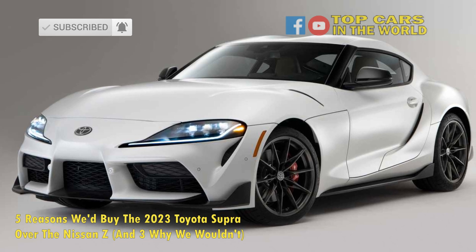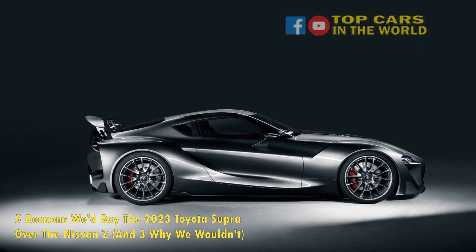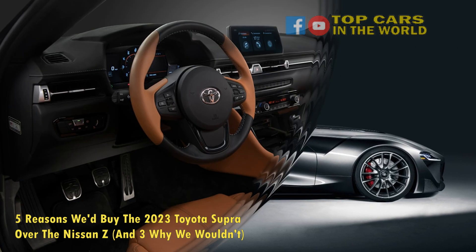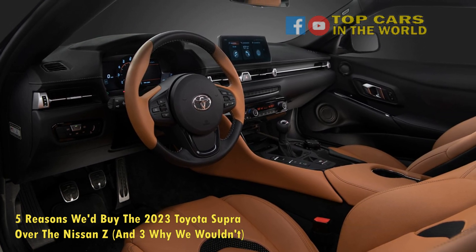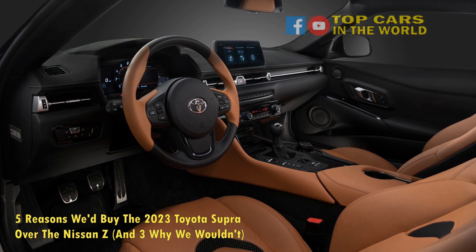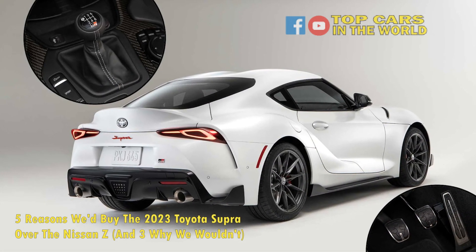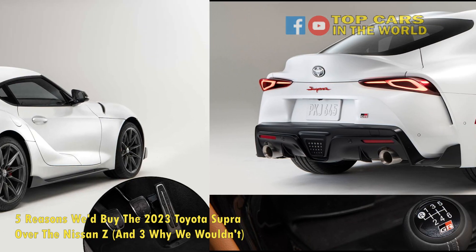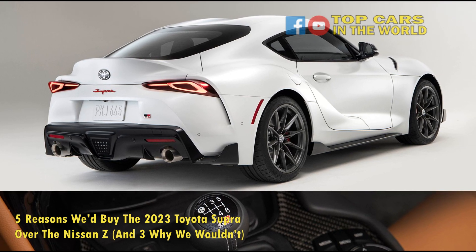Number 7: The Supra boasts higher interior quality. While many have taken to calling this current generation of the Toyota Supra a rebadged BMW, the collaboration with the German giant does come with its upsides. The cabin of the Supra feels plusher than that of Nissan's Z car. One would find all-familiar BMW switches and toggles behind the wheel of the new Supra, and when cars are as closely matched in power as these two are, better materials in the interior can make all the difference.